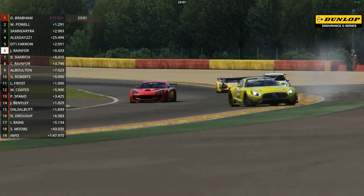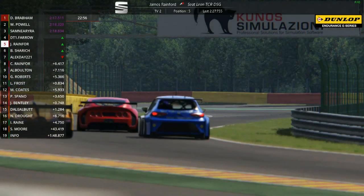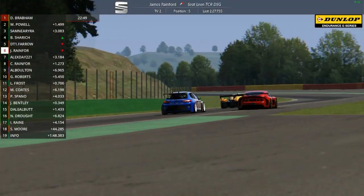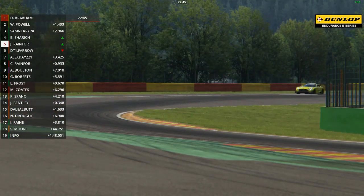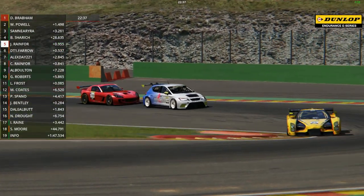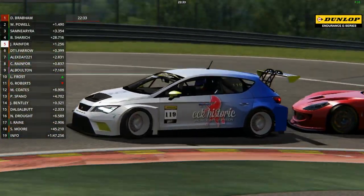There's a spin for Alex Day right in front of the three of them - he recovers it beautifully, and luckily there was no contact between the four cars. In the background Ben Sharic sweeps up the inside of both Farrow and Rainford through the quick section, unleashing the power of the Glickenhaus to gain all of the places back that he lost. He started the lap fourth, and he's going to finish the lap in fourth place - but that doesn't really tell the tale of what's a pretty frantic lap for Sharic.